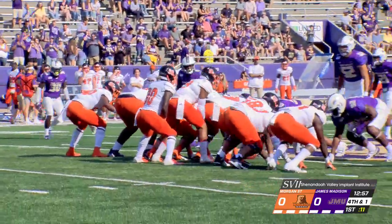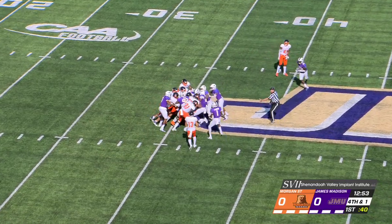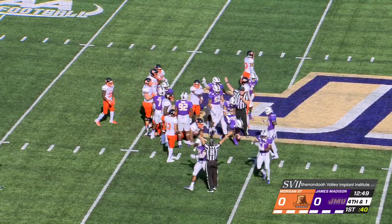It is a fourth down and inches. We get a QB sneak here, and that's what they try to do, and the Dukes try to repel it. But again, the surge — oh no, we got a turnover. Did the Dukes come up with the football? It appears they do.